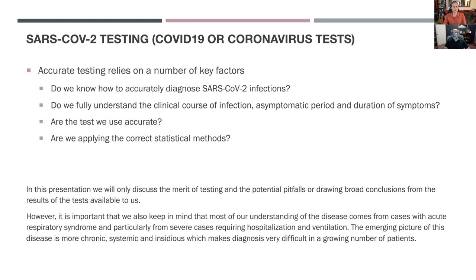Our understanding of the disease at this point is quite limited. It only and majorly comes from cases with acute respiratory syndrome, particularly from severe cases requiring hospitalization and or ventilation. But looking at media and social media blogs, there is an emerging picture that this infection is much more chronic, systemic, and insidious in a larger number of patients, which makes diagnosis very difficult.